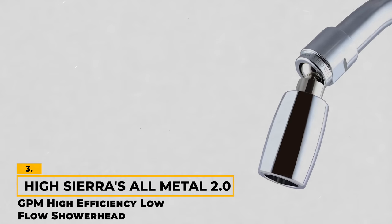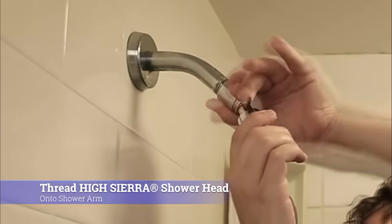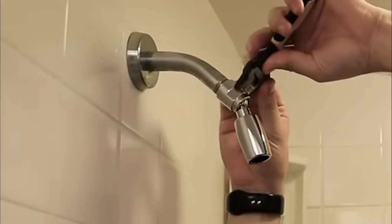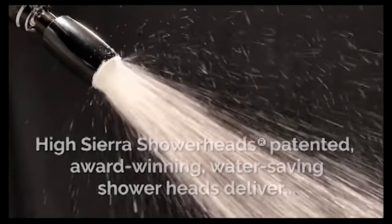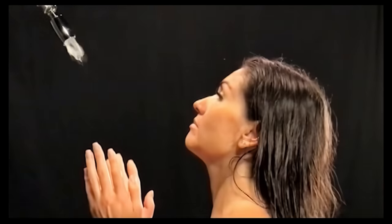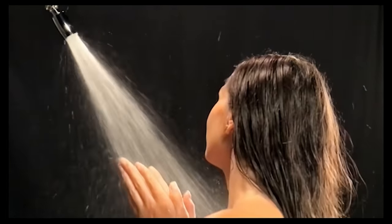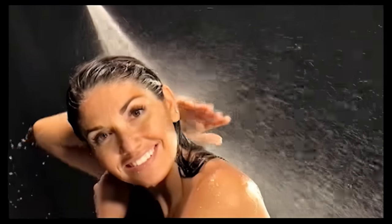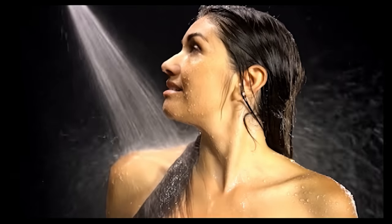Number 3: High Sierra's All-Metal 2.0 GPM High Efficiency Low Flow Shower Head. High Sierra's All-Metal 2.0 GPM shower head is a testament to performance and conservation. Its award-winning nozzle design delivers a strong, full spray experience with each drop making its impact felt. Built in the USA and crafted with solid metal construction, it features lead-free brass, and the polished chrome finish adds a touch of elegance to any bathroom. The forceful flow doesn't come with any uncomfortable stinging sensation — instead, you get a satisfying shower that respects both your comfort and the environment, striking a balance between power and resource conservation.